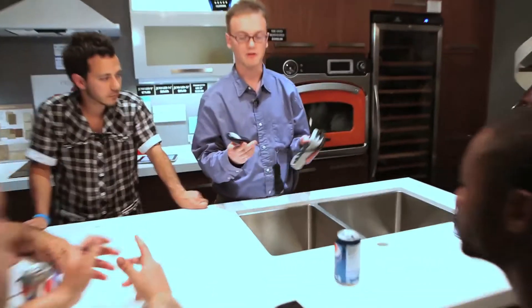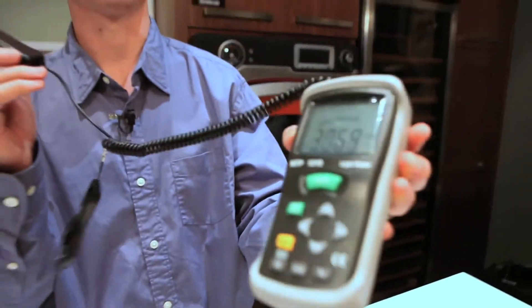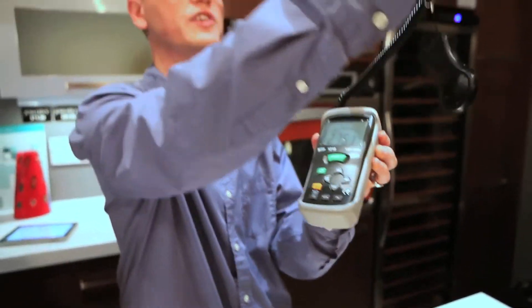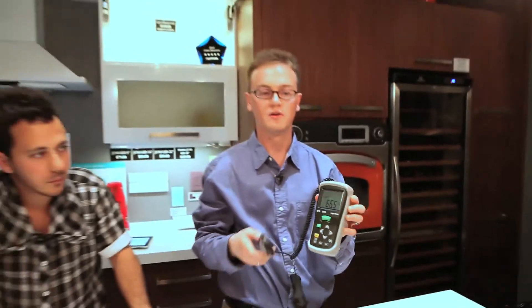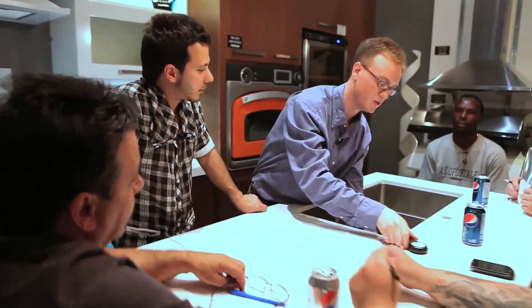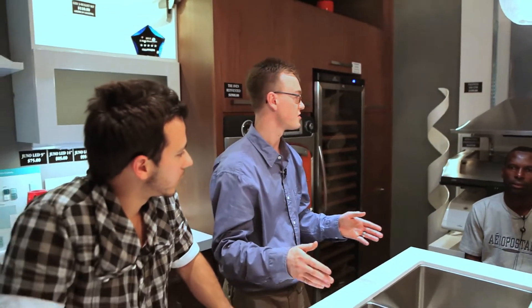We're going to prove it with this device called a light meter. It shows the values of the light — as we move it around you can see the light gets bright and then goes dim. This is a scientific tool. The camera will capture the value privately at the beginning, then we'll share the value at the end of each trial so the audience at home can know whether you got it right before we even do.